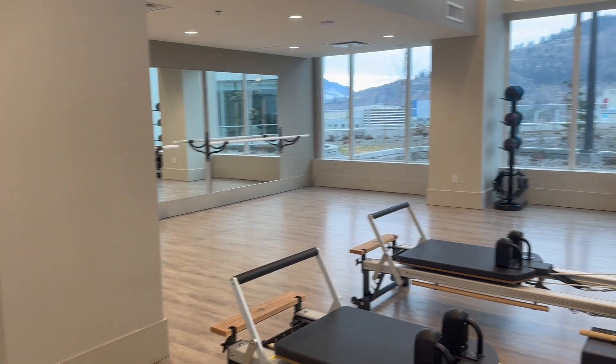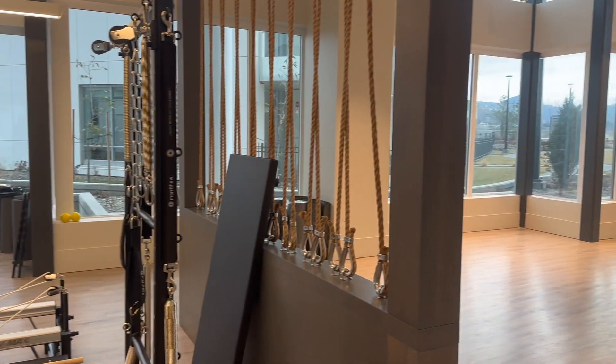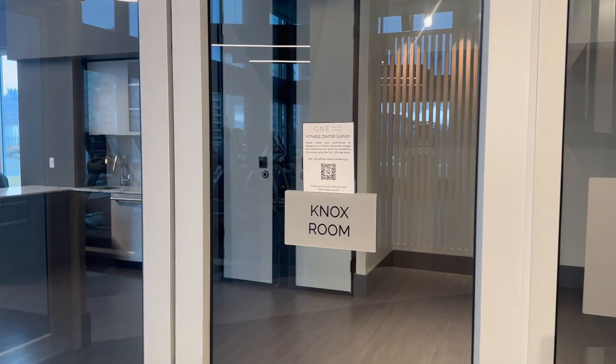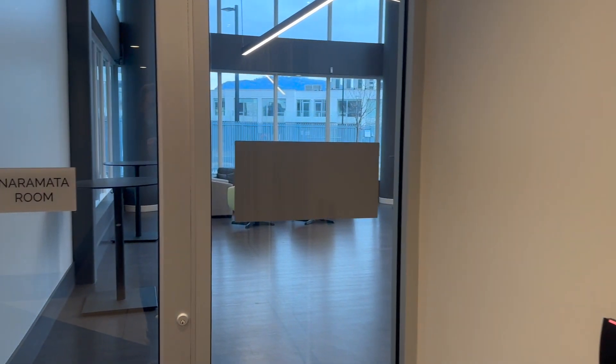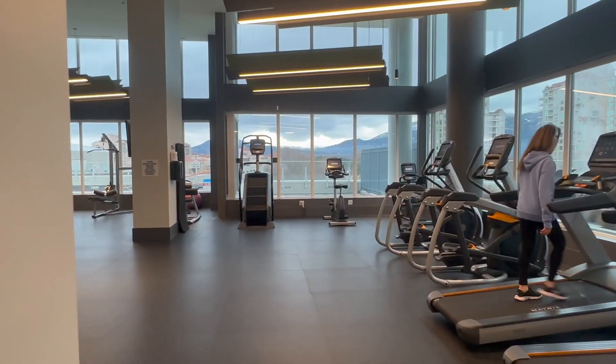As we step into the building two facilities, this has got the barre, pilates, and a large yoga room. Just take a look at the huge windows — they let in tons of natural light. We've got a couple of meeting rooms which residents can use, which are fantastic, and then there is this massive gym which is in building one.